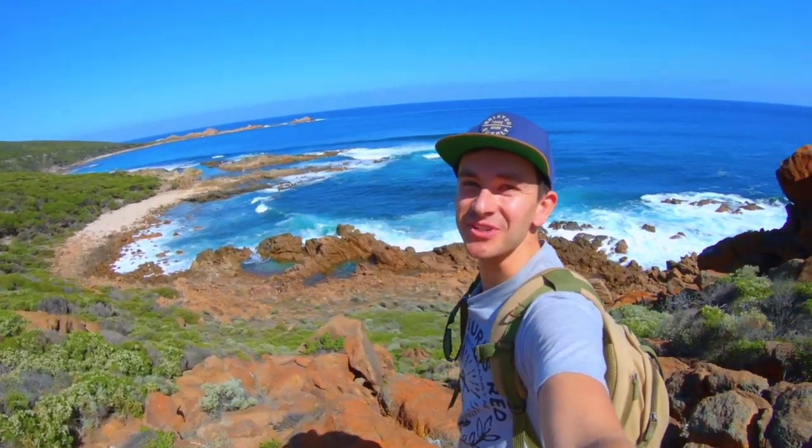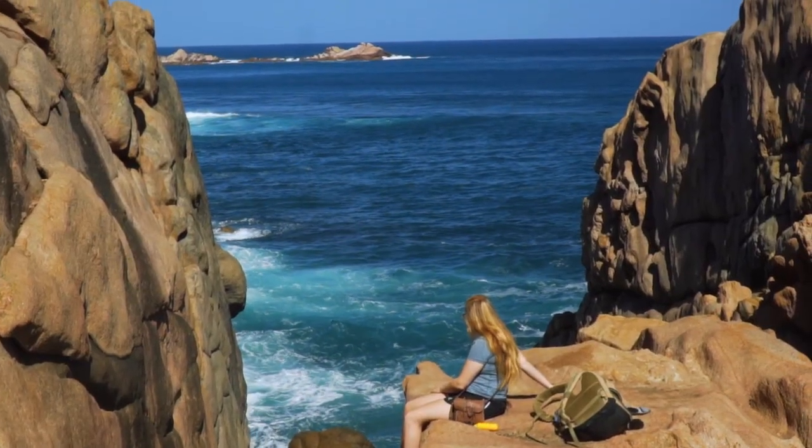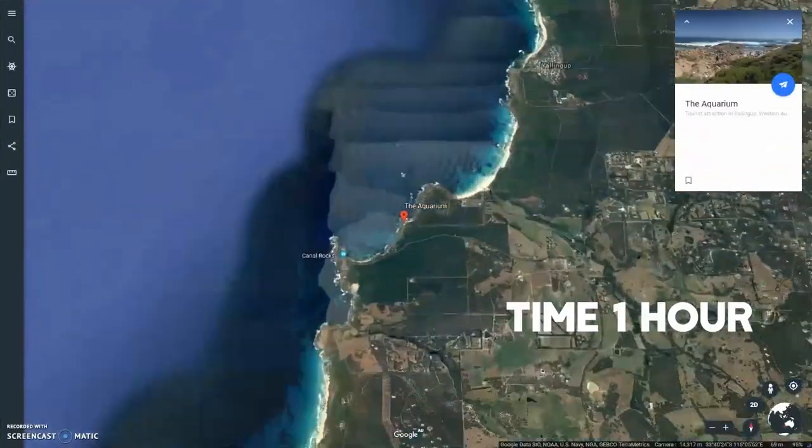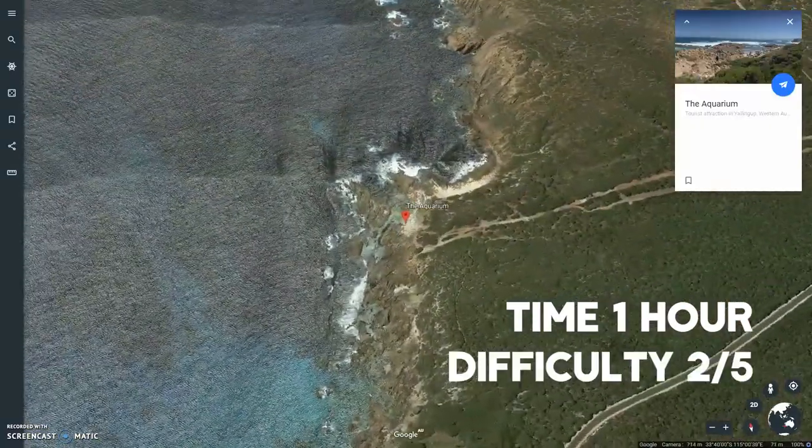Hi, I'm Derek and this is Southwest Tracks. Today we're going to walk from Smiths Beach to the Aquarium. It's about 30 minutes there and another 30 back, plus time for a swim as well.